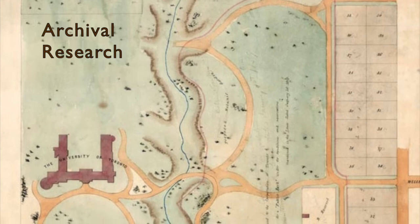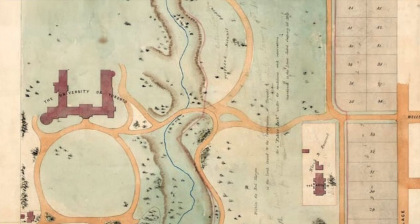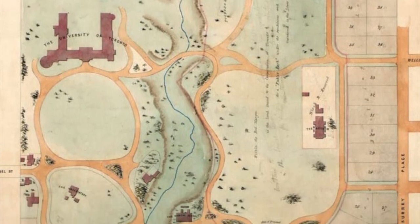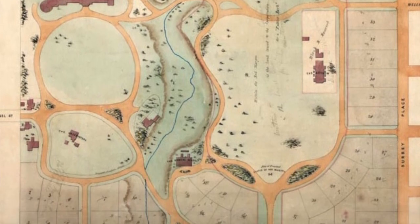The students also do some archival research to investigate the background of the site they're working on. Because the St. George campus is in downtown Toronto, with a history going back to the early 1800s, there is a large variety of archival sources available.